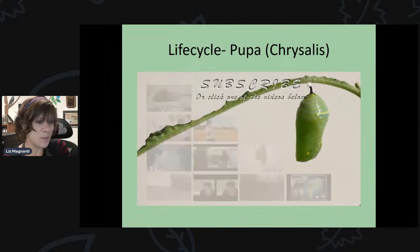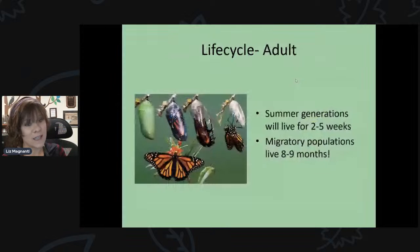That is the process of them forming their chrysalis. If you're lucky enough to see it, it doesn't take much time at all — it can be just a few minutes, maybe closer to 10 minutes. It tends to happen in the morning. So if you have caterpillars in their J-stage, keep an eye on them in the morning.